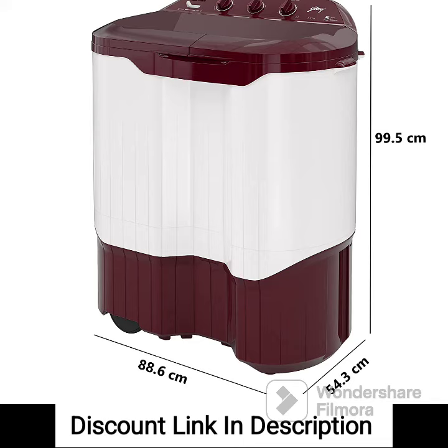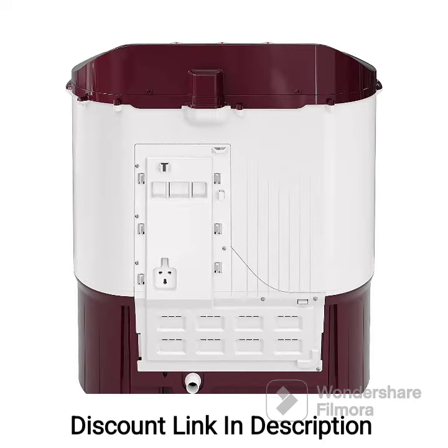Overall, the Godrej 9kg 5-Star Semi-Automatic Top Loading Washing Machine, with its spacious capacity, rain-shower spin feature, energy efficiency, and multiple wash programs, offers a convenient and efficient laundry solution. It is particularly suitable for large families or those with heavy laundry loads. However, it's always recommended to compare different models and consider your specific requirements before making a purchase decision.